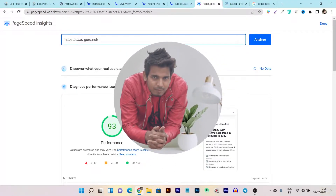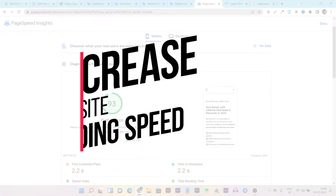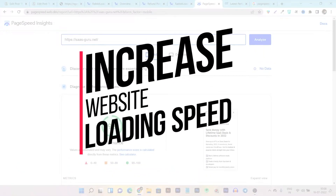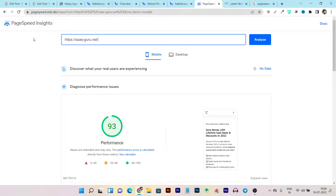Hey guys, this is Basant here and welcome back to the Sashko YouTube channel. In today's video I am going to show you a cache plugin and management system that can help you increase your website loading speeds, resulting in your website loading fast as well as your page speed insights on Google also increasing.